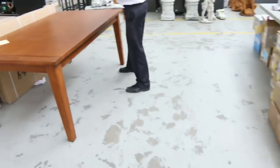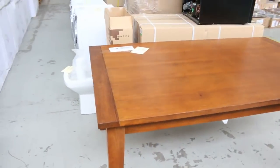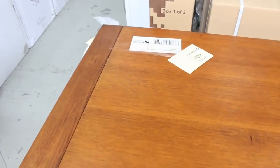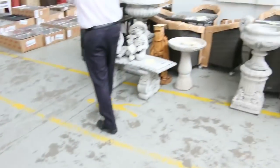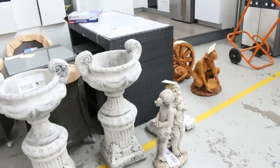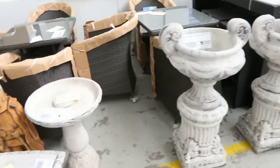Moving through, we've got some brand new stuff here as well. Something like this - it's a beautiful solid timber dining table in Tasmanian Oak. You're probably looking around the $150 mark for that. We've also got garden furniture and garden ornaments - beautiful buying on all of that stuff as usual.